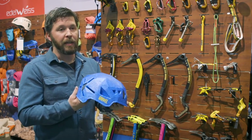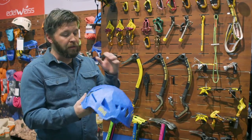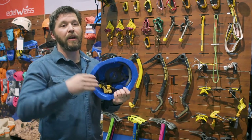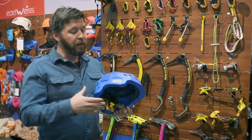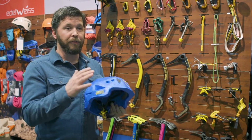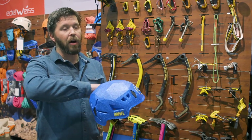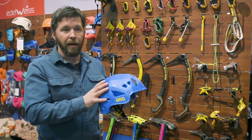These helmets typically don't hold up to a lot of abuse, but we do have helmets with hard shells that offer more durability. If a user is throwing it in and out of a pack and wants more durability for the dollar, they would go with the Stealth HS, which has a hard plastic over the top.